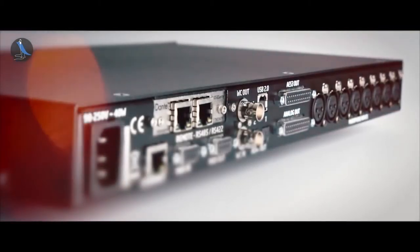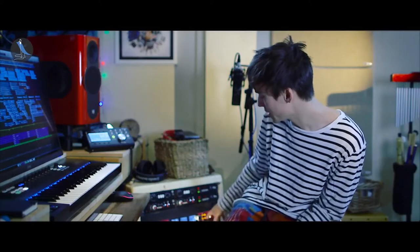Dante is essential for this studio. This red Focusrite is linked to the Grace using Dante. I've also got a red headphone amp over there, which is over the network, so everything is actually linked via Dante, which is a really successful and seamless way of getting things organised.